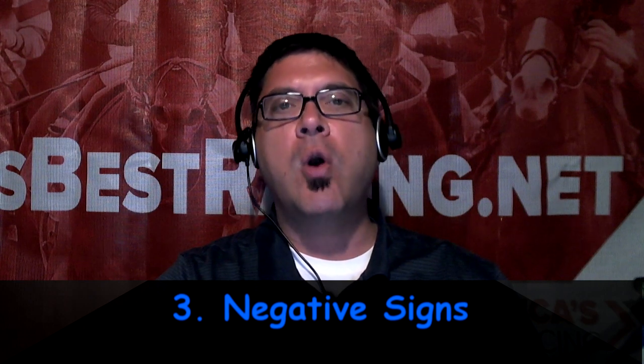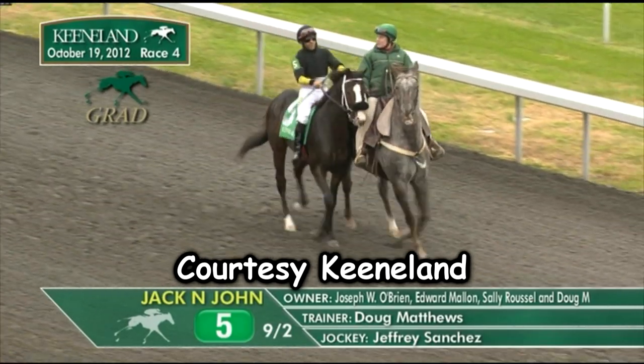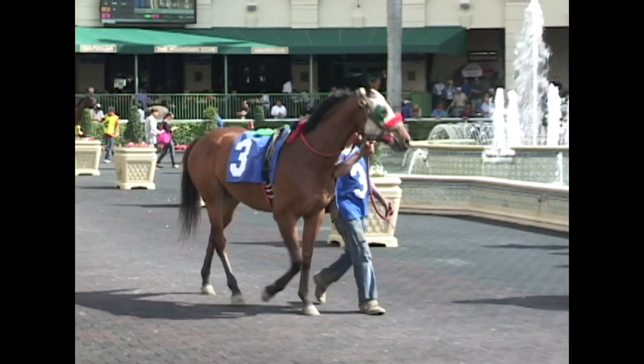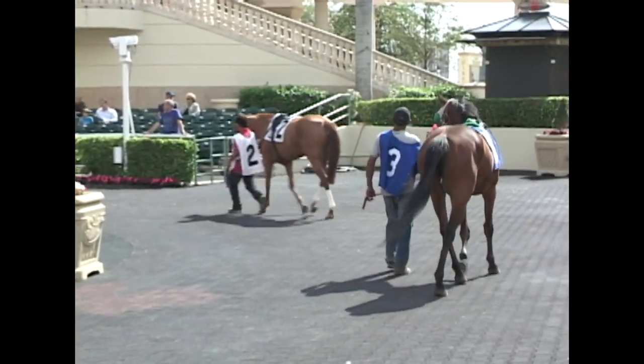Point number three: negative signs. Rambunctious horses who are overly excited and eager are wasting valuable energy — a lot of people mistake this for a good sign, but it is not. Horses that are overly excited are essentially running the race before the actual race. Incessant tail swishing is often a sign of being upset or angry. Sweating on a cool day — look for a frothy substance on the neck and kidney area — is a sign of nervousness. In horse racing we call this a horse being 'washed out.' Front bandages on for the first time are often a sign of a physical issue, so proceed with caution. Horses that look dull and disinterested, walking with their head down like they just woke up from a nap, are also a concern — though this isn't nearly as negative with older, classy six, seven, or eight-year-old horses who've been to battle many times in their career.